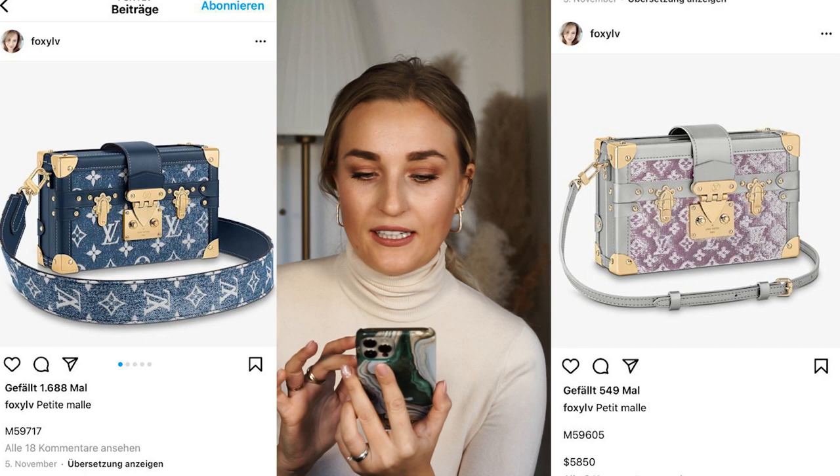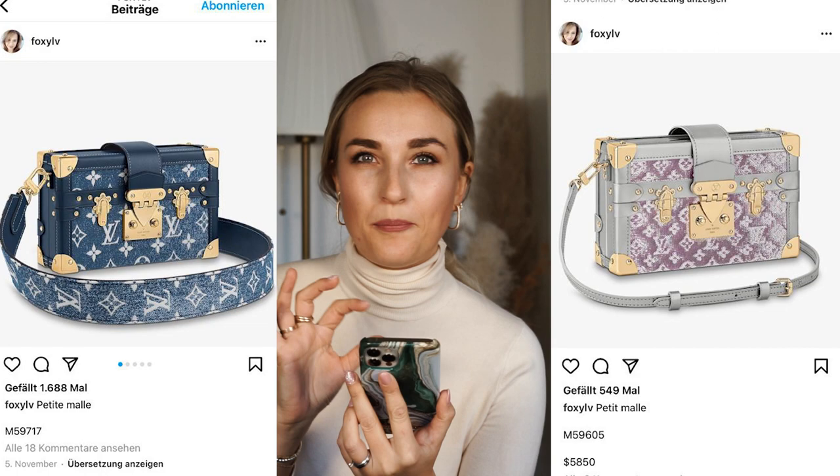There will also be a square bag at the same price as the petite Noé, though I'm not entirely sure what it is. Then we have the petite Malle in denim, also available in a version with gray piping. Foxy LV said this will be 5,850 euros. I've never been the biggest fan of the petite Malle — it's just not my style and it's very expensive. That said, I really like the thick guitar strap, which you could also use on other bags.